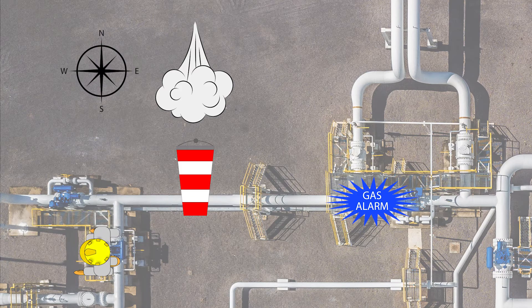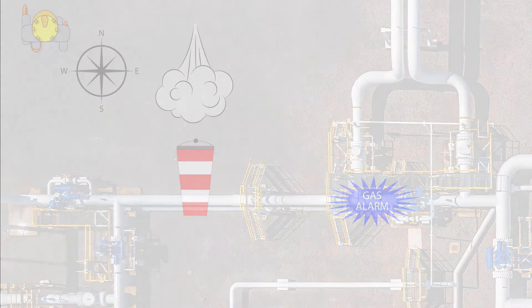Your goal should be to get upwind of the release, but if you are located downwind, you will need to initially head crosswind away from the release area, then head north. If you are located upwind from a gas release, then continue to move upwind away from the release area. Never move downwind of a gas release.